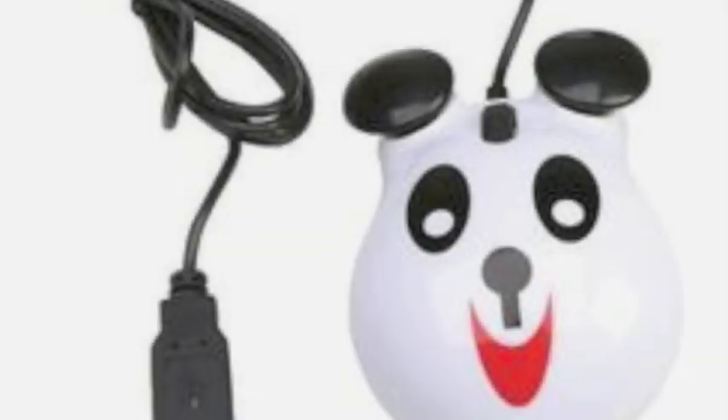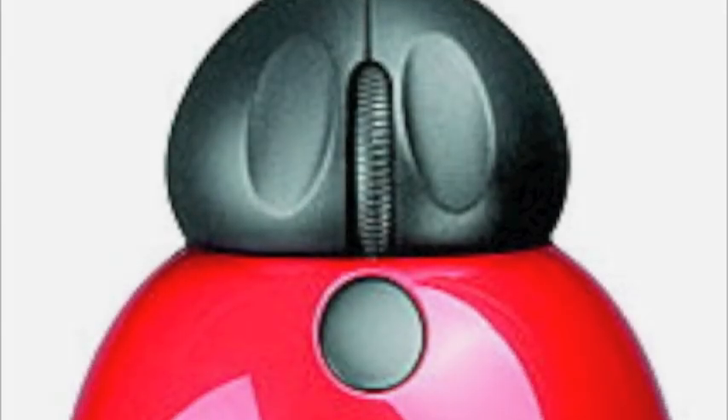They even make mice that look like your favorite car, or how about a panda bear, or even a mouse that looks like a ladybug.